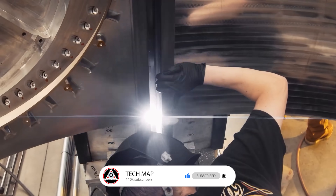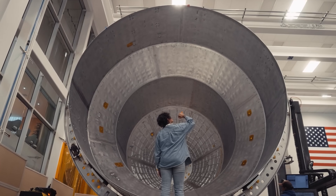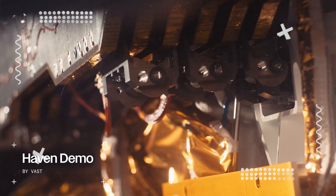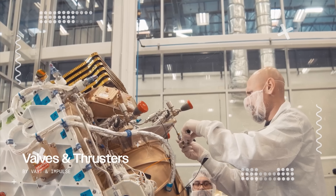Even from the unfinished outer structure, the craftsmanship already looks incredibly precise, down to the smallest detail. The footage also showcased key components, including its power systems, batteries, flight computer, and even the thrusters.